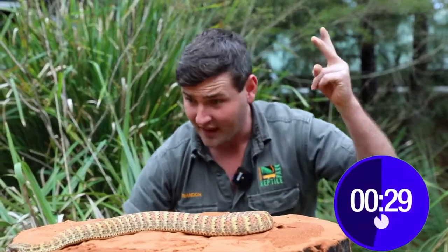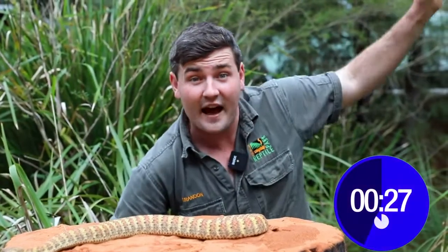That's Big Bad Barry, the Dajara Death Adder or rough-scale death adder, found in Australia's far north — the Northern Territory and Northern Queensland.